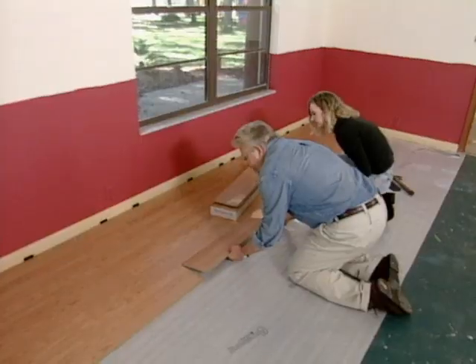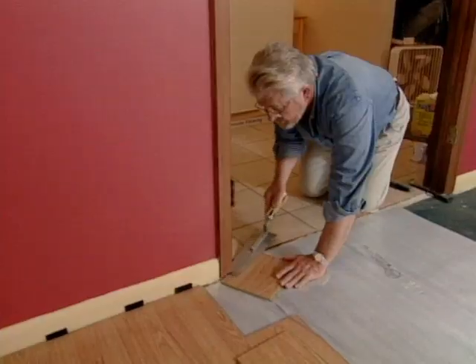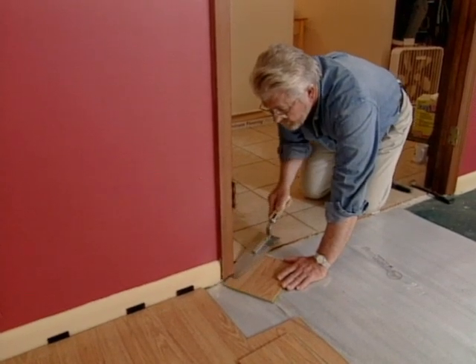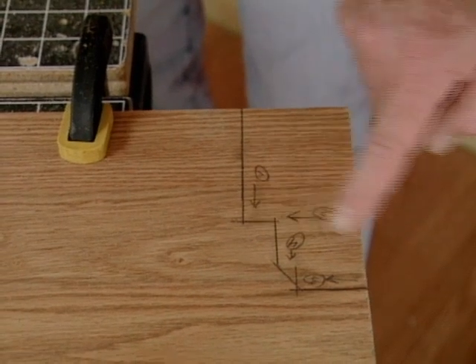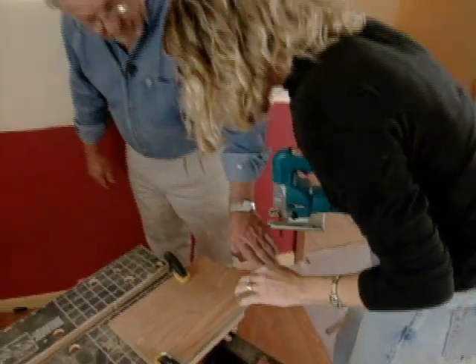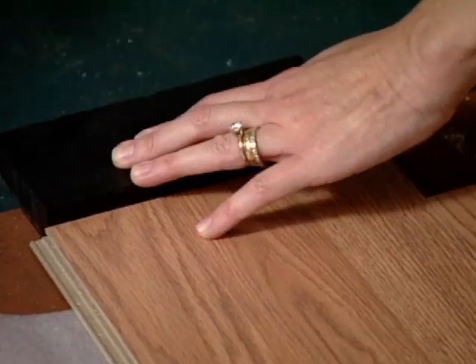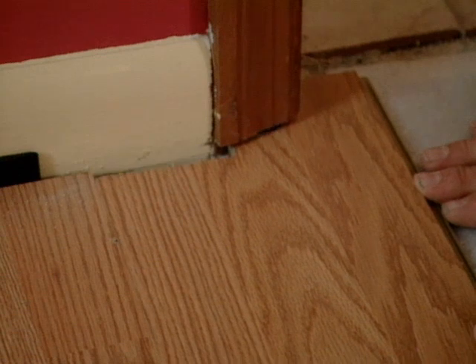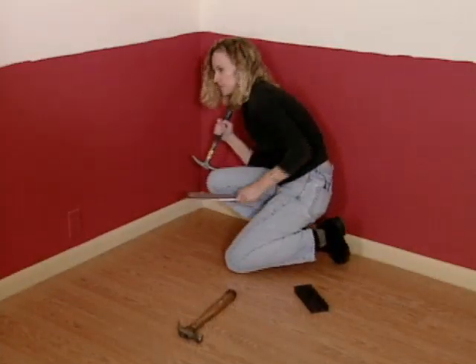We continue expanding our floor across the room until we reach the door casing. Here, we stack a piece of flooring on top of a piece of underlayment to create a depth guide and use an undercut saw to cut away the bottom of the casing so that the flooring can slide beneath it. Using some guidelines drawn to approximate the shape of the door casing, Jesse uses a jigsaw to cut the shape out. We lock the plank into place, then slowly drive it beneath the casing by striking the opposite end of the entire row using the tapping block.